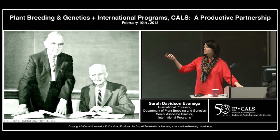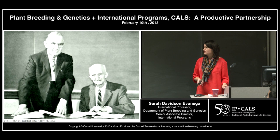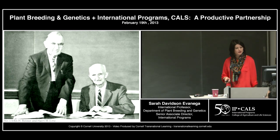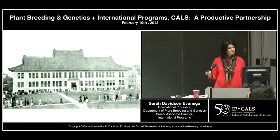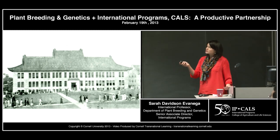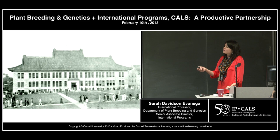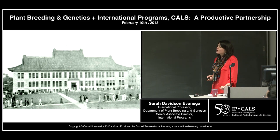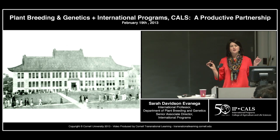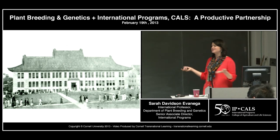One of our very own plant breeders, the former small grains breeder, was the first to lead one of these big international projects. This picture shows the home of the Cornell-Nanking project, where a lot of the Chinese students were trained. I thought it would be nice if we put a little Asian-inspired roof on top of Bradfield and added a little flair to our very own building.